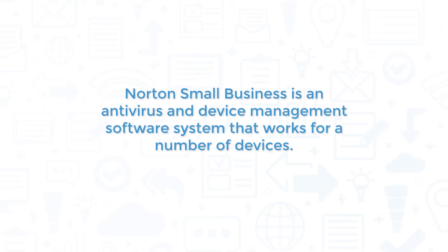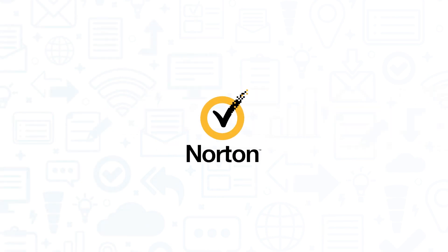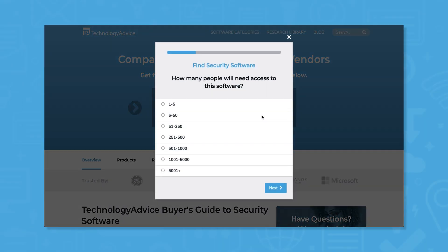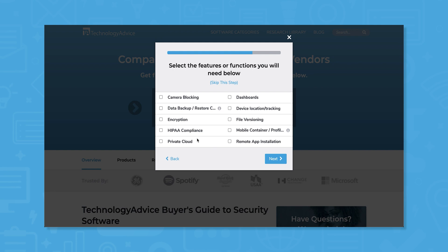Norton Small Business is an antivirus and device management software system that works for a number of devices. If you're looking for small business security software, you'll want to consider Norton Small Business. Use our product selection tool at technologyadvice.com to get a free list of security software recommendations.